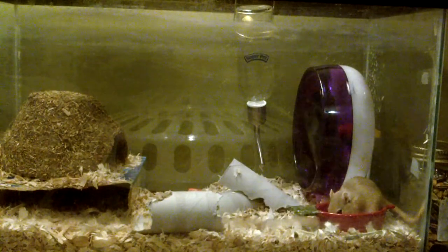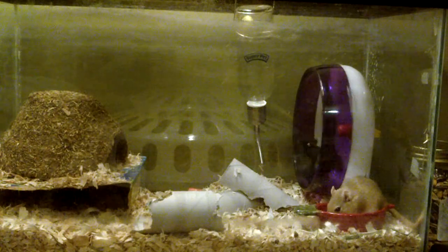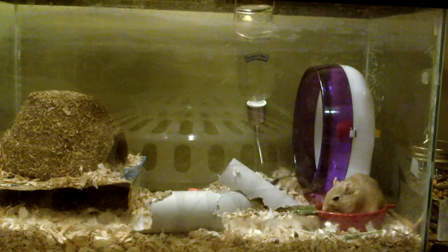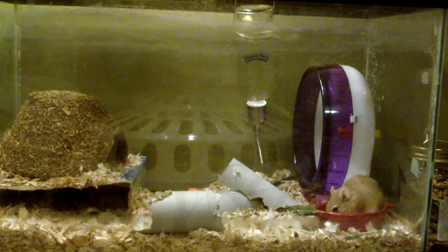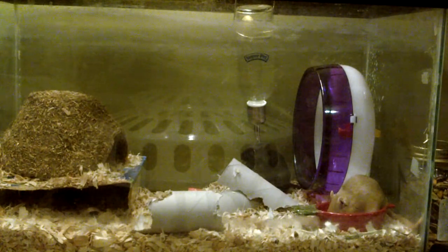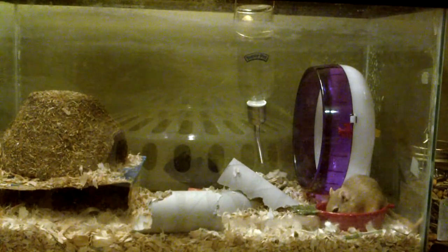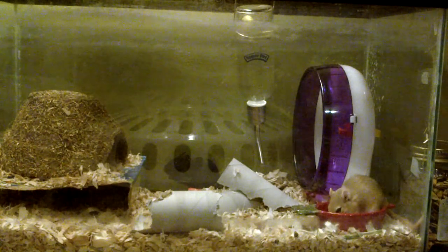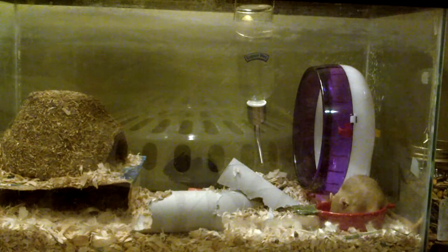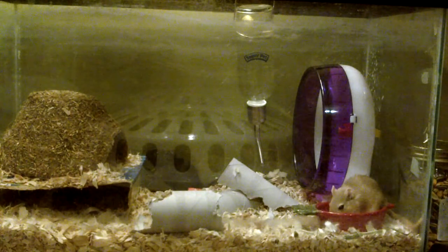My black gerbil, her name is Jordan. I just really wanted to get a black gerbil because I've seen a lot of gerbil videos and I just think that black gerbils are just the cutest things. My light brown gerbil, she's very feisty. Her name's Jessa, and I just think that she was really, really cute and I really wanted her. Jessa is more of the chewer — she loves to chew and she loves to run on the wheel. They both love the wheel, but Jessa's more of a wheel type.